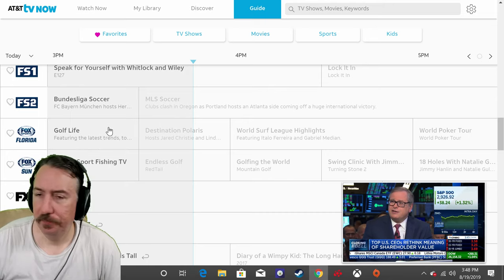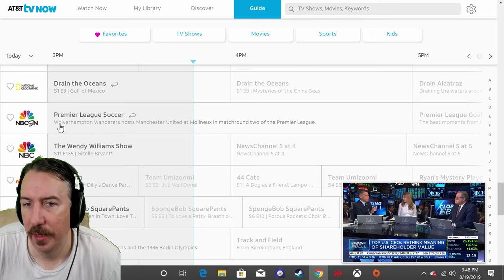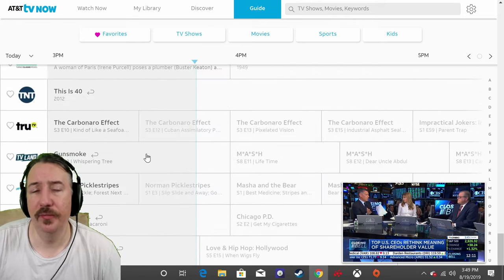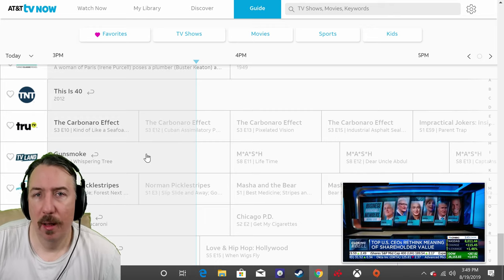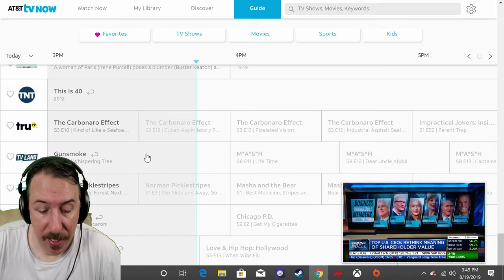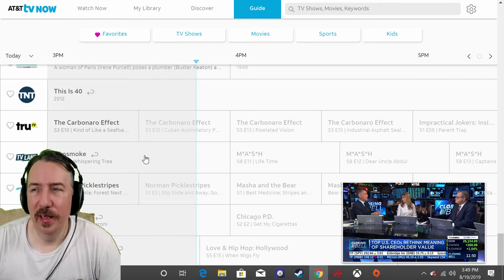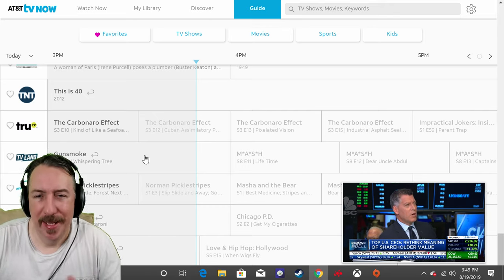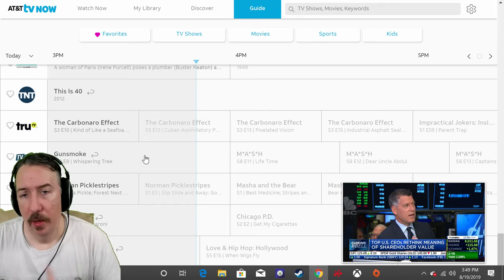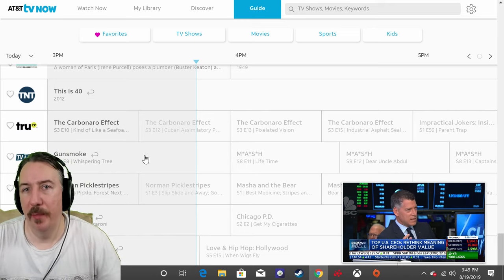They've got National Geographic, NBC Sports Network, a lot of stuff, but there are a couple of things missing — the History Channel is missing and the Discovery Channel is missing. I'm pretty sure AT&T can add the History Channel down the road and make that deal with the History Network. I don't see that being a problem. I can also see them adding Starz and Showtime down the road.